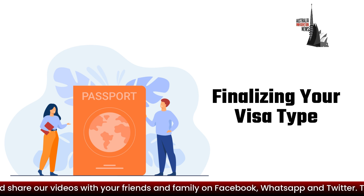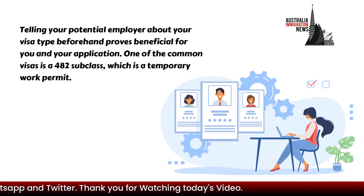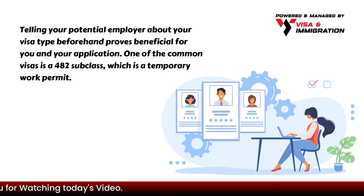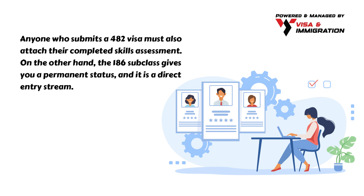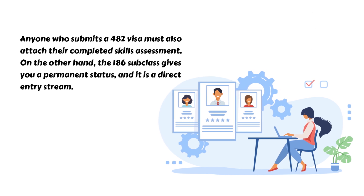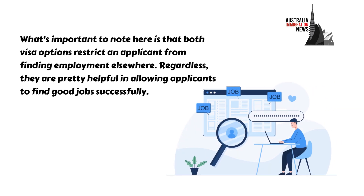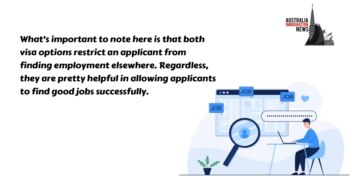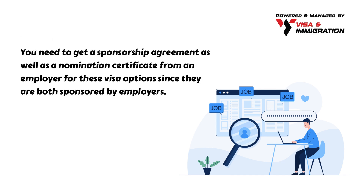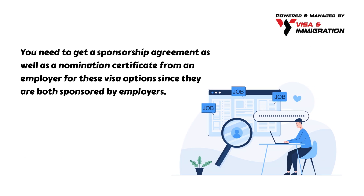At last comes finalizing your visa type. Telling your potential employer about your visa type beforehand proves beneficial for you and your application. One of the common visas is the 482 subclass, which is a temporary work permit. Anyone who submits a 482 visa must also attach their completed skills assessment. On the other hand, the 186 subclass gives you permanent status and it is a direct entry stream. What's important to note is that both visa options restrict an applicant from finding employment elsewhere. You need to get a sponsorship agreement as well as a nomination certificate from an employer for these visa options, since they are both employer-sponsored.